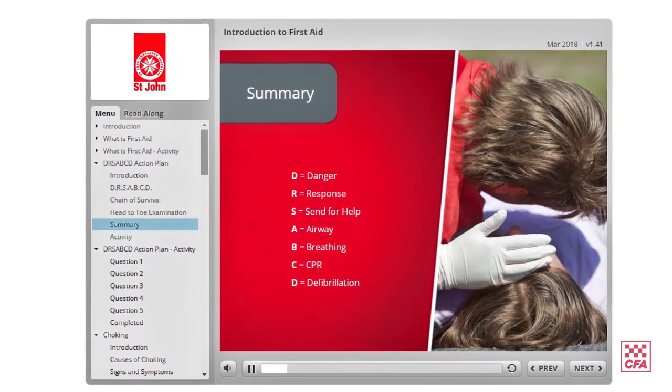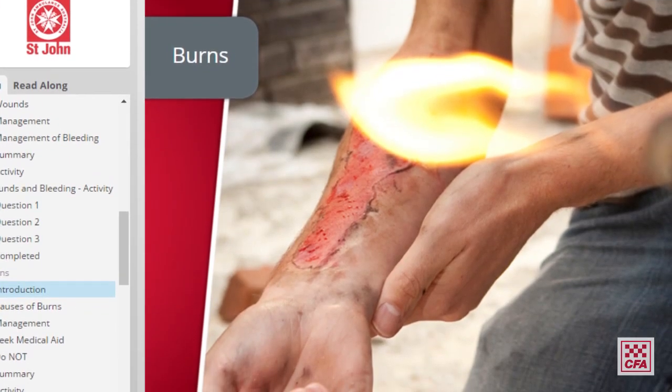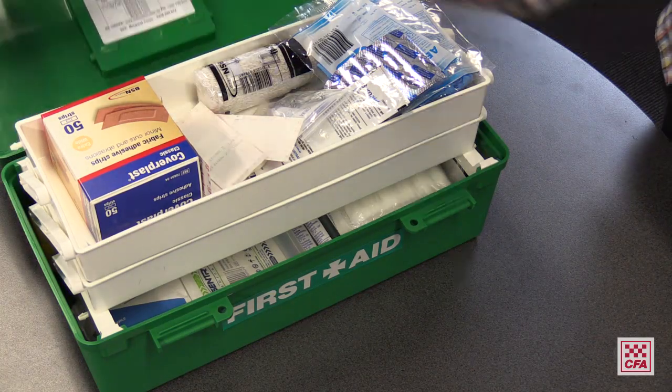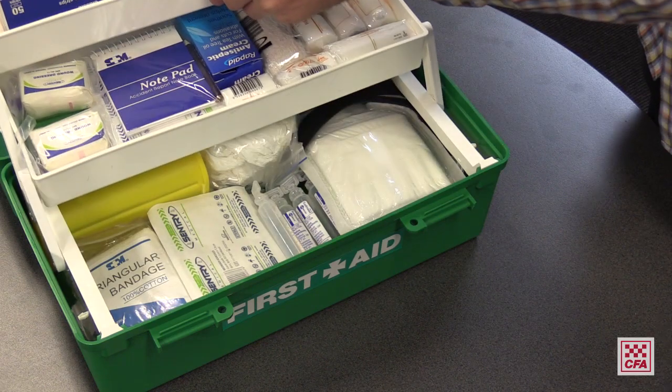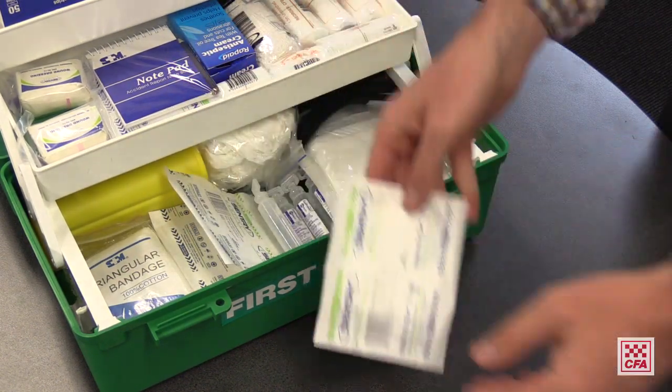If you don't already have first aid accreditation, I encourage you to jump online and complete this training package. Gain the confidence to assist your family, colleagues, friends and community in health and emergency situations.